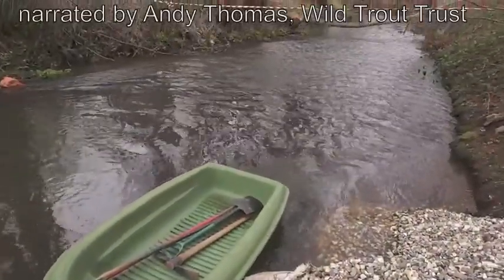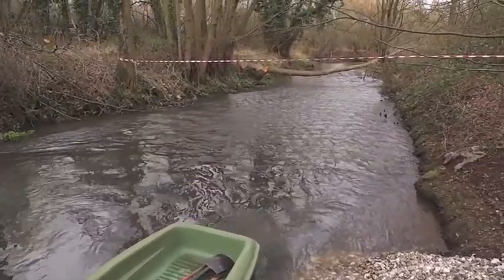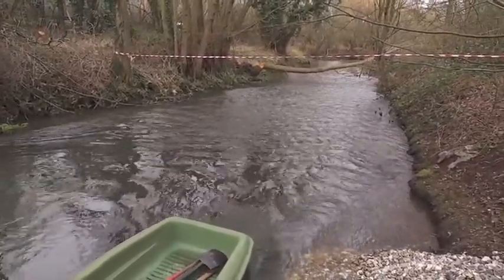We're here today on the River Blackwater with the Environment Agency and the Blackwater Valley Countryside Partnership to undertake some habitat enhancement works in the river channel.